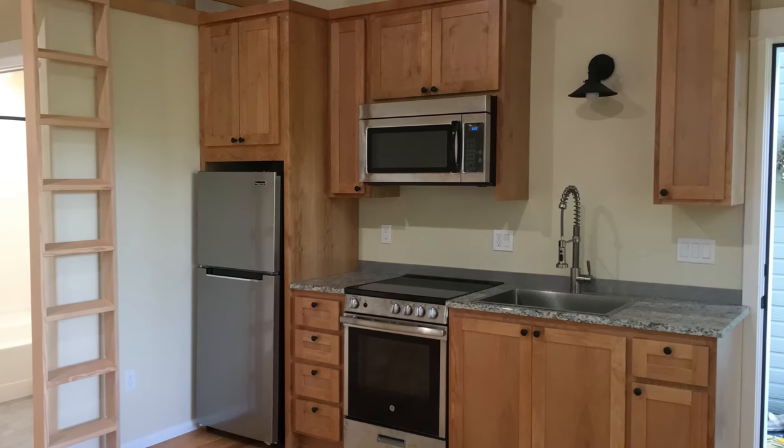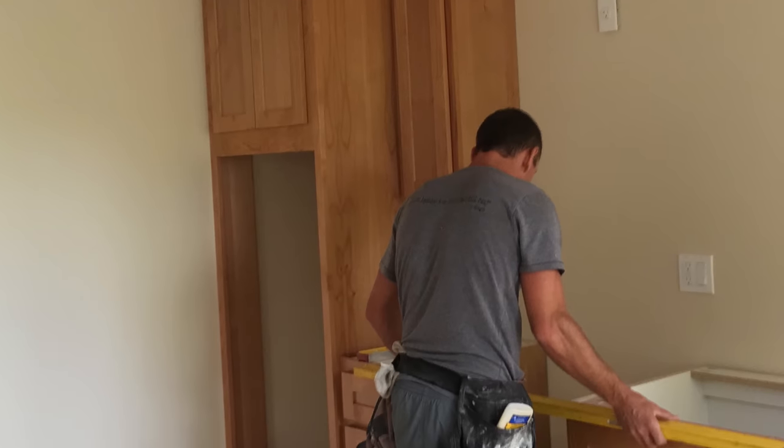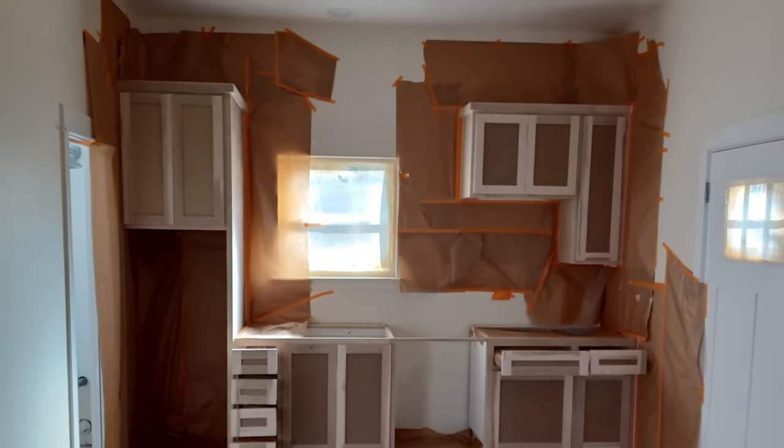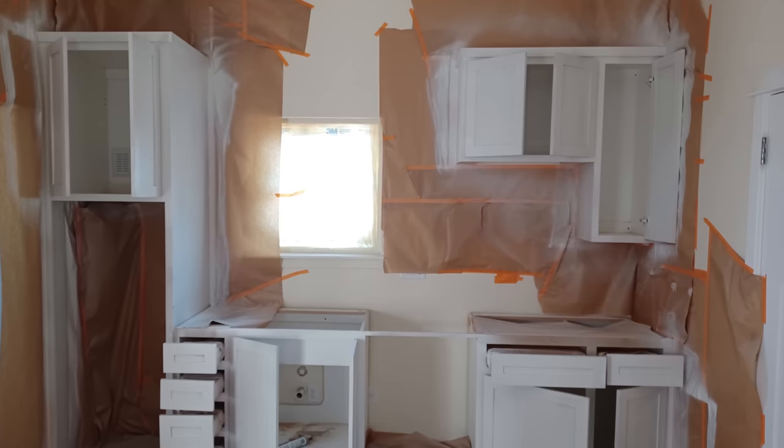These are the standard cabinets I always use — custom made by my buddy Thomas at Jackson Creek Caseworks. Instead of clear alder, I got them in poplar and painted them in place after installing them. It was a way to get them quicker — about a 10-day turnaround.